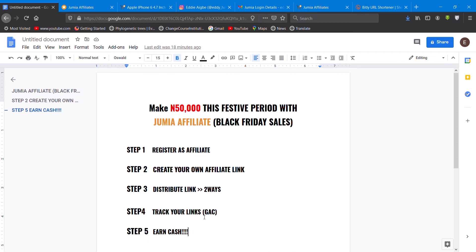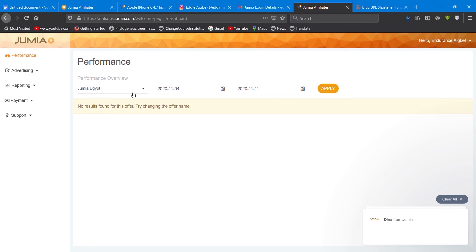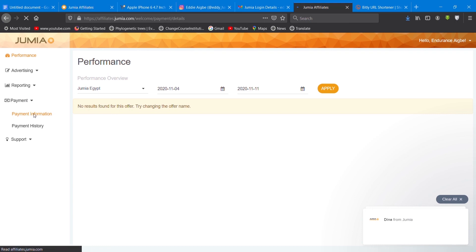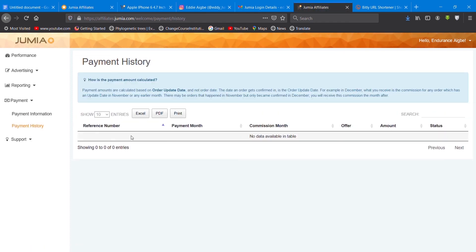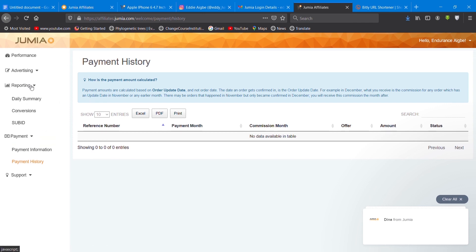Check on the payment section — check for your payment information. For your confirmed orders, you must first put your bank details here. You choose bank transfer, put your details, and save it. From there they will be paying you through the information you put in. This is a new account I'm using just to show you how to go about it — November, December — how you can do it continuously. This is just a way to make quick money this period because a lot of people are going to be buying products.